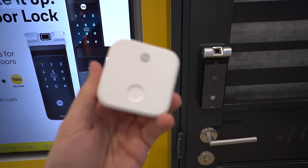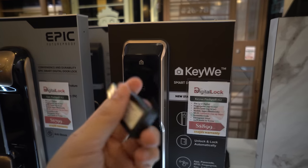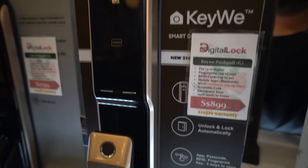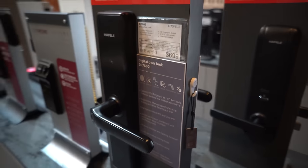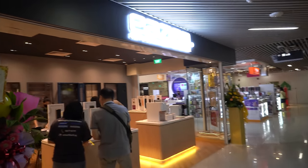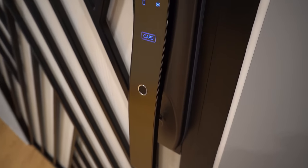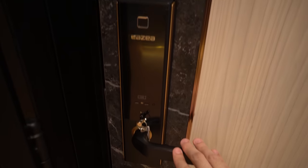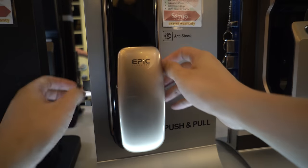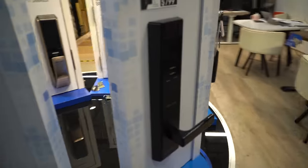For Bluetooth locks, if you want remote access you will typically need a bridge or hub which is an additional cost, but it's optional. For Zigbee or Z-Wave ones, they will connect to your existing smart home hubs. If you don't have a smart home hub, then you're unlikely to get one just for a lock. For the remaining 25% of locks, I will consider design, which is subjective to personal preference, other security features like child lock, and build quality — which is hard to assess just by touching it.